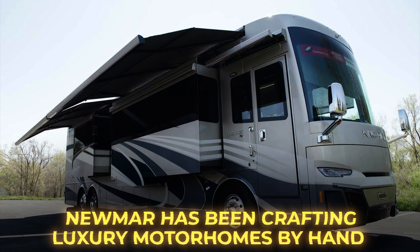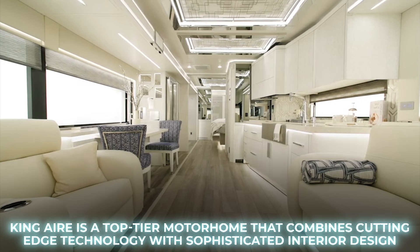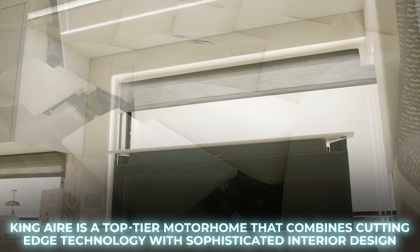Number 7: Numar King Air. For over half a century, Numar has been crafting luxury motorhomes by hand. Their flagship model, the King Air, is a top-tier motorhome that combines cutting-edge technology with sophisticated interior design to provide an unparalleled luxury experience.